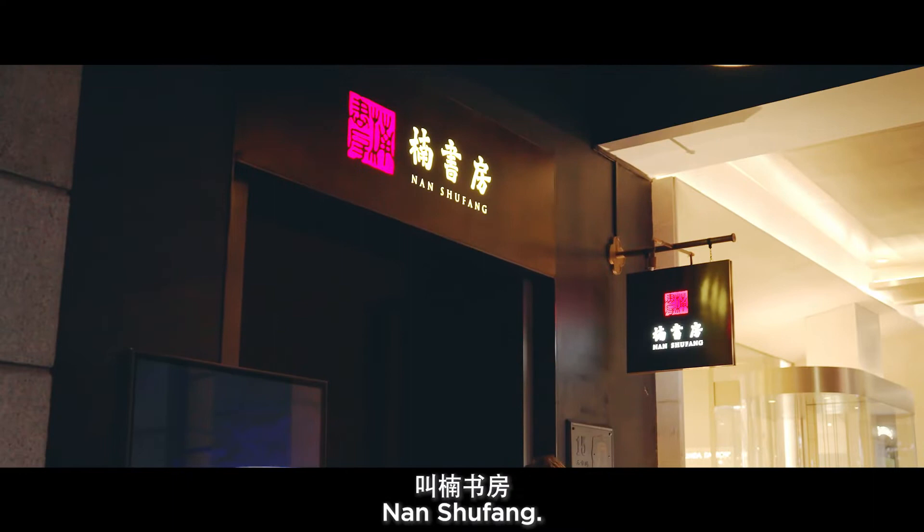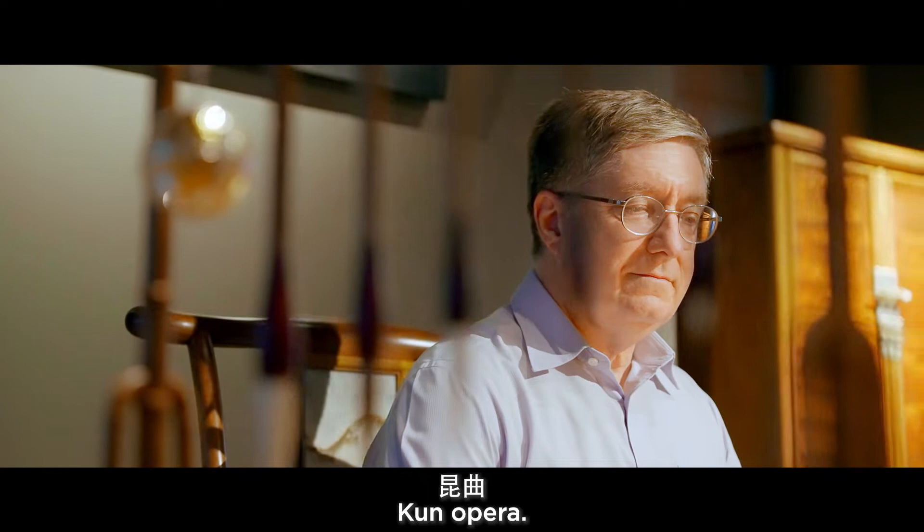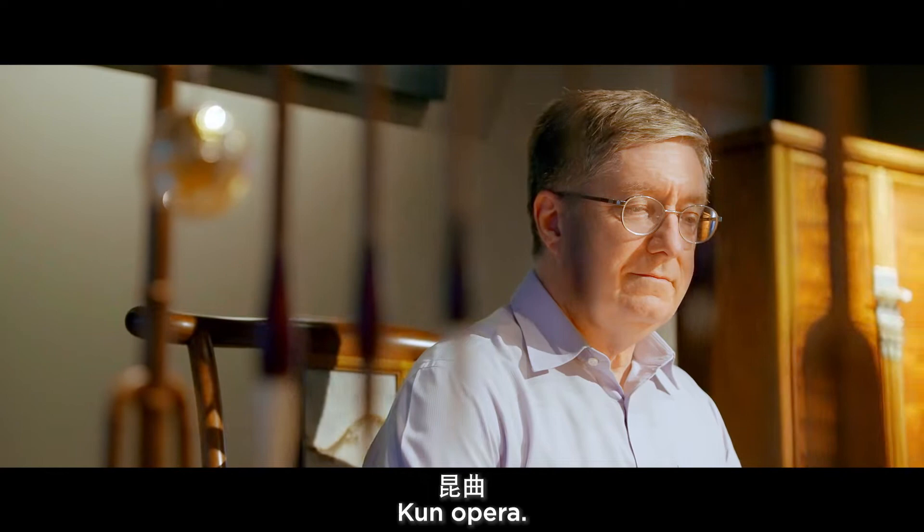One shop I love in Xintiandi is this one, Nan Shufang. It is a celebration of traditional Chinese crafts, traditional furniture, musical instruments, tea, calligraphy, and kun opera.